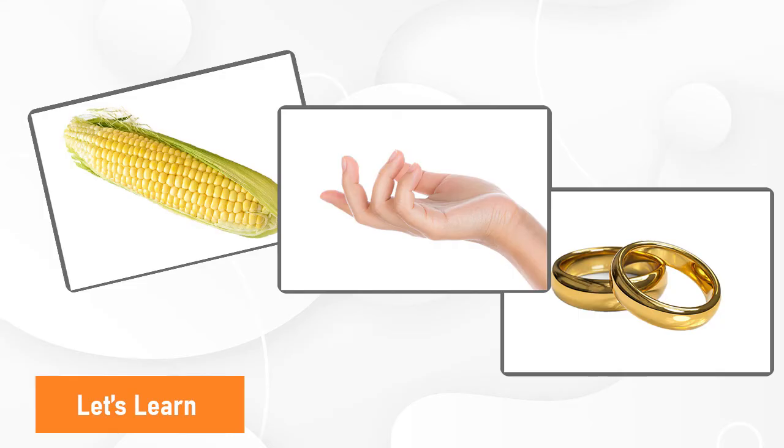Hi friends! Today we're going to learn three new words in English. Are you ready? Great! Let's start!